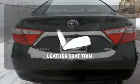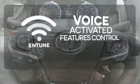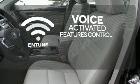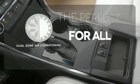Ride in style and comfort with leather seat trim. Streamline your smartphone and digital media devices with the attractive and seamlessly integrated Entune. It's too hot. It's too cold. Not anymore with the dual-zone air conditioning.